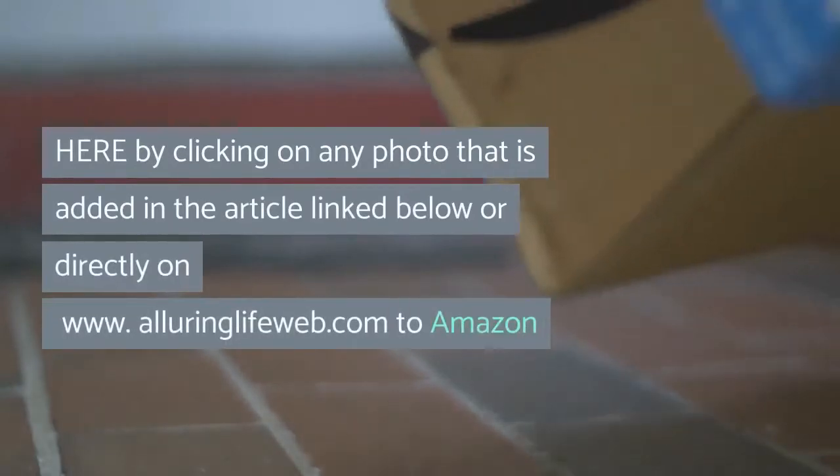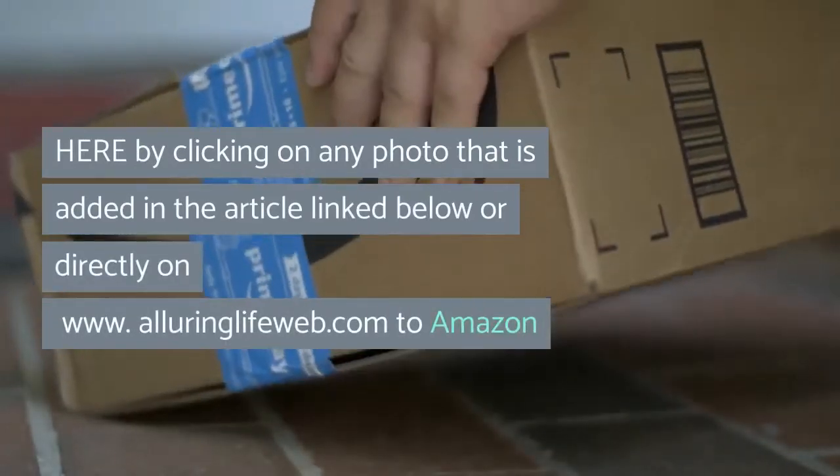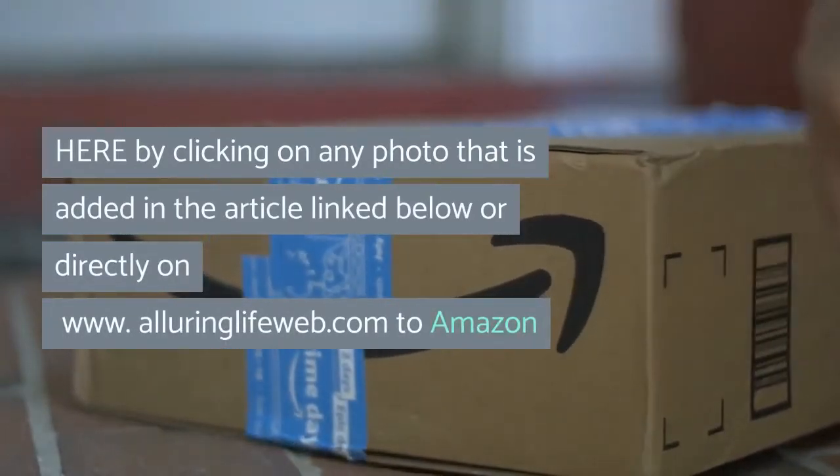Where can you shop? By clicking on any photo added in the article linked below, or directly on www.alluringlifeweb.com, which links to Amazon.